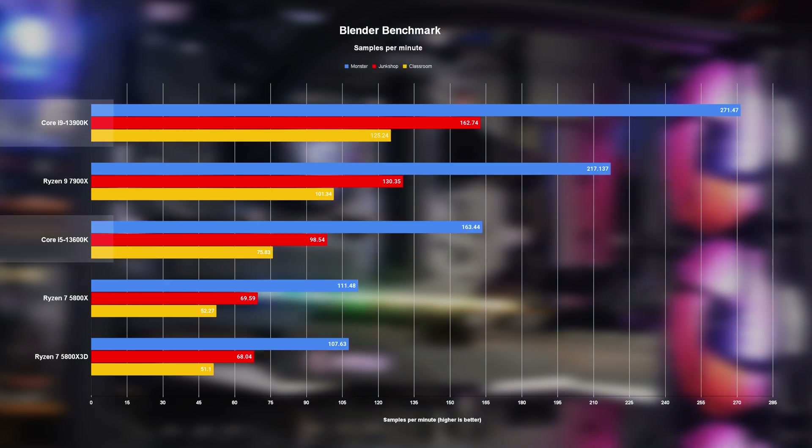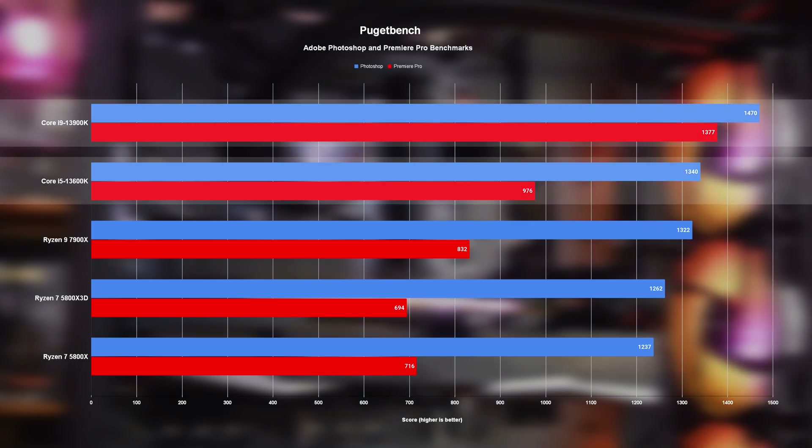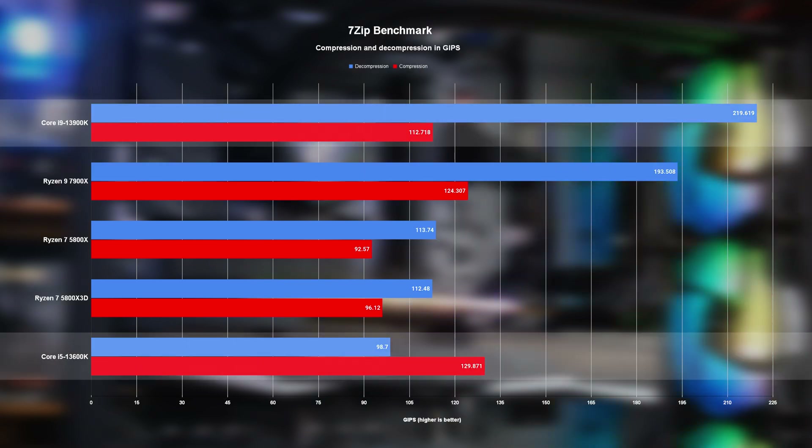Blender results in another clean sweep for the 13900K, as it should given its huge thread advantage. What's more interesting is that the i5 again manages to basically dominate the 5800X and X3D. PugetBench's Photoshop and Premiere Pro benchmarks paint a fairly similar picture — only in these sets, both Intel chips take the top spots, with the i5 even managing to beat the beastly 7900X, though Intel's integrated graphics and the way it works with Adobe software helped a lot here. 7-Zip is another interesting one where the gap between the i9 and the Ryzen 9 closes significantly, while the i5 falters on decompression but somehow comes out on top with compression.